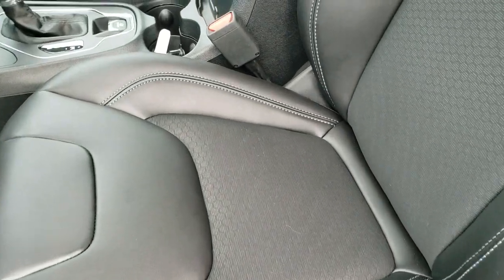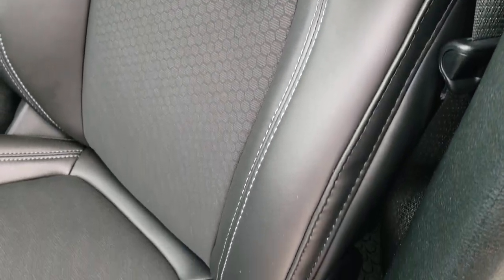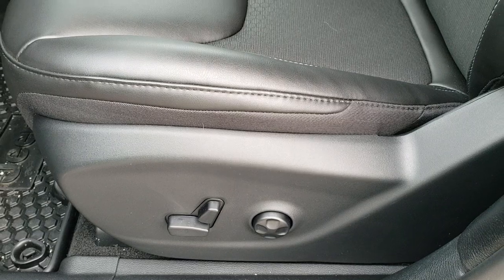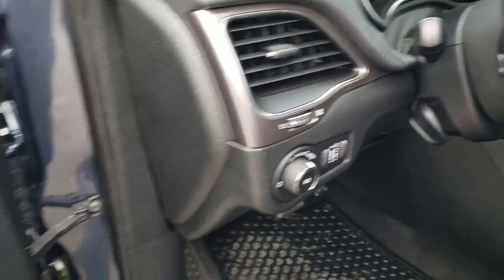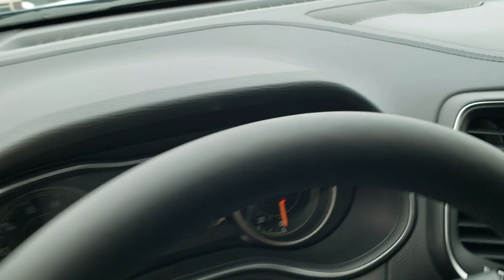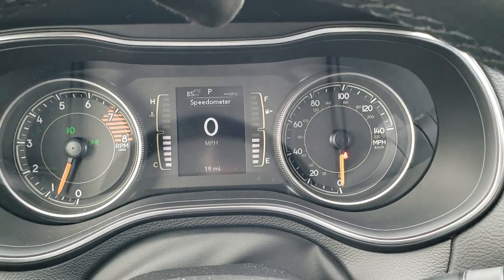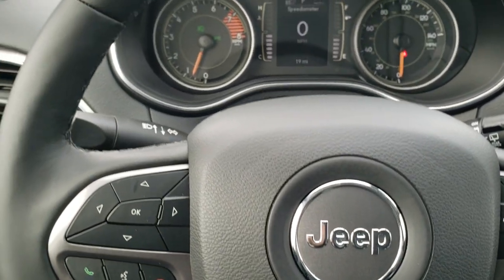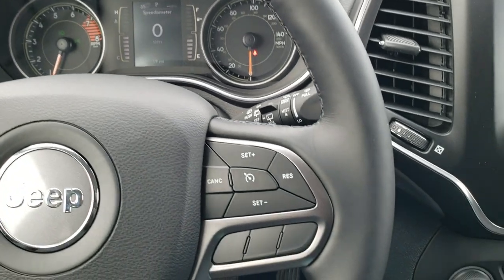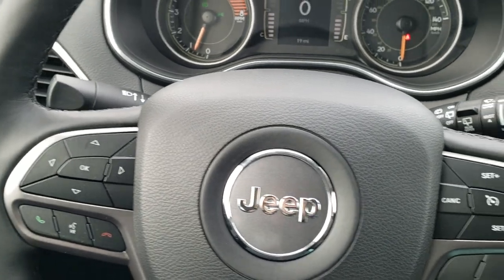The Latitude Plus package gives you the black premium vinyl and cloth interior with the light blue stitching, which actually matches that blue shade really well. You get the power driver's seat with lumbar and factory all-weather floor mats, auto headlamps, and tilt and telescopic steering wheel. Power windows, power locks, power mirrors. The cold weather group gives you the heated leather-wrapped steering wheel, with cruise controls on the right, Bluetooth and information center controls on the left, and audio controls on the back of the steering wheel.